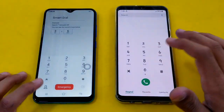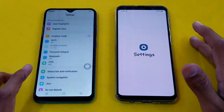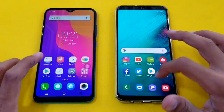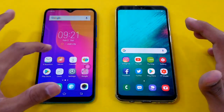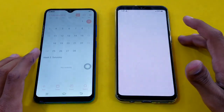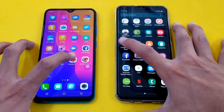First application — phone dialer — faster on the Samsung Galaxy A20, and Vivo Y91 is right behind. Launching the settings, and faster on the Vivo Y91. Launching the clock application, faster on the Samsung Galaxy A20 this time. Launching the calendar application, faster on the Vivo Y91, and Samsung Galaxy A20 is also right behind.